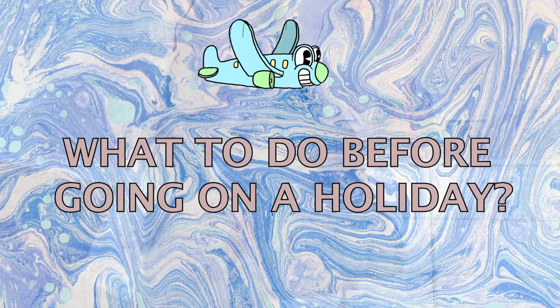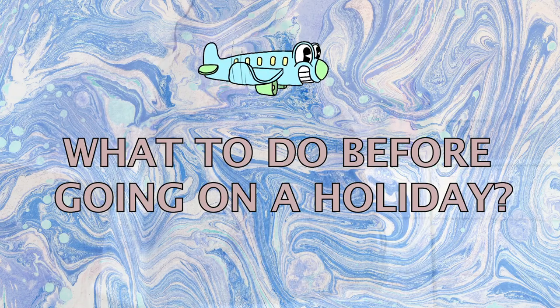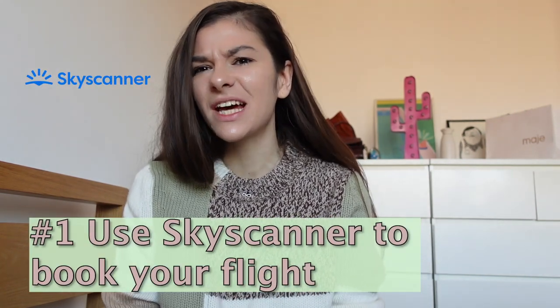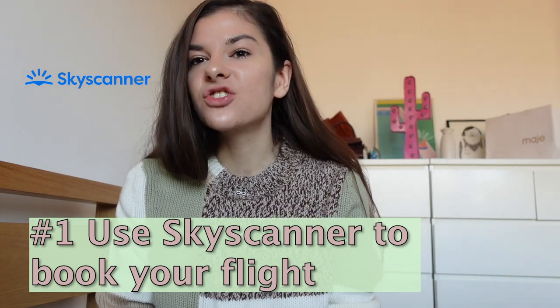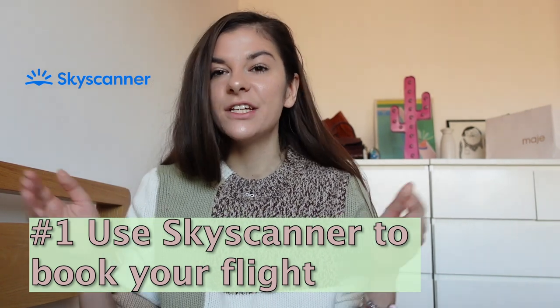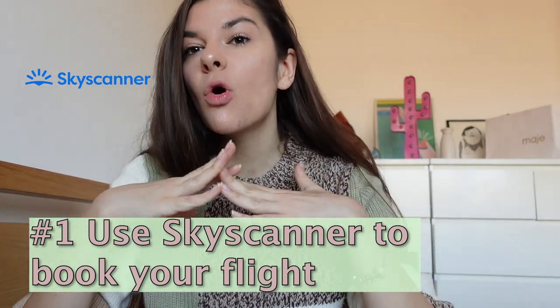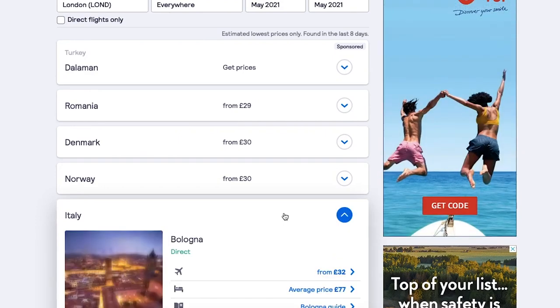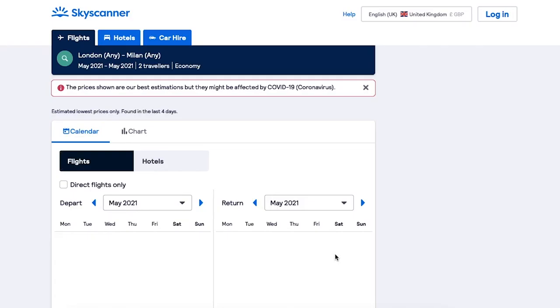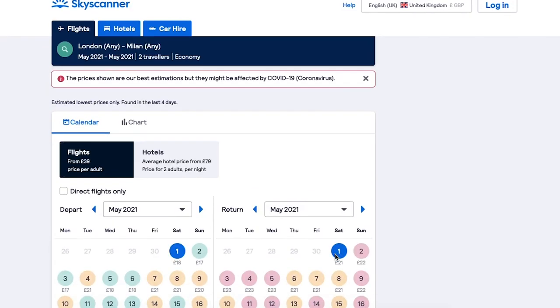Let's start with things that you can do in advance before you actually go traveling. First of all, you should totally use Skyscanner — not enough people know about this website and it has saved me so much money. It gives you all the options for all airlines and all flights to your destination. You can also say that you're flexible with your dates.